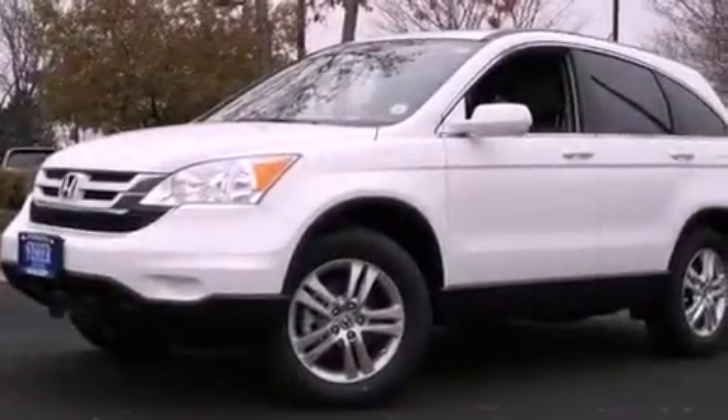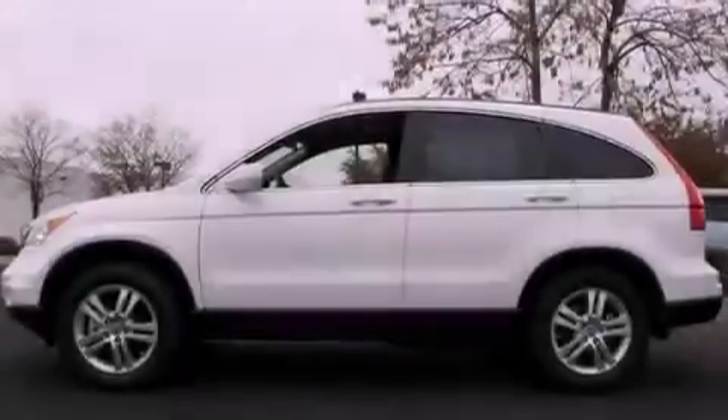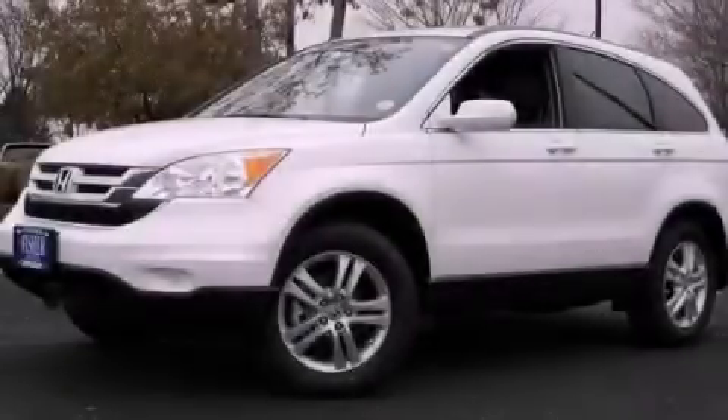With an EPA estimated rating of 27 miles per gallon on the highway, fuel efficiency does not take a back seat. Call now to find out how you can own this breathtaking vehicle.